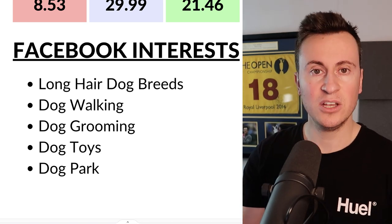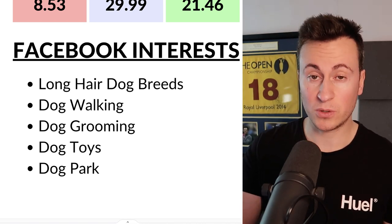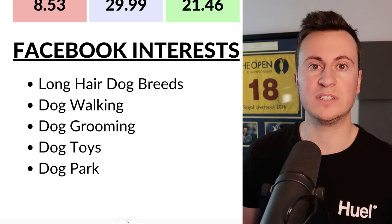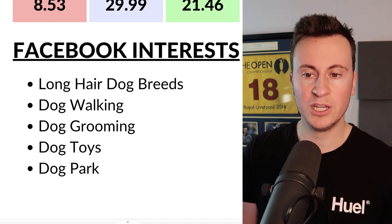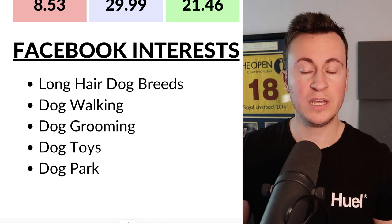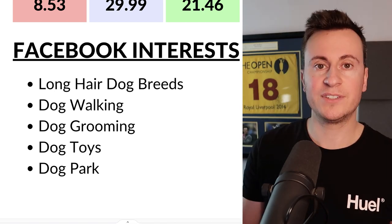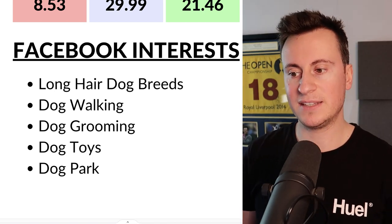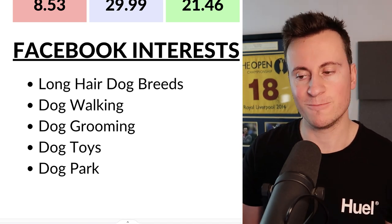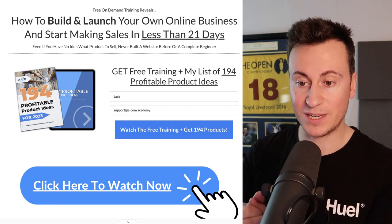For Facebook targeting, similar to the previous dog product, all of these interests are going to be connected to dog owners. My starting place would definitely be long-haired and large dog breeds — these are the dogs that typically carry the most water and mud and cause the most nuisance in somebody's household, so those owners have the greatest need for a product like this. After that, split test dog walking, dog grooming, dog toys, and dog park as interests.